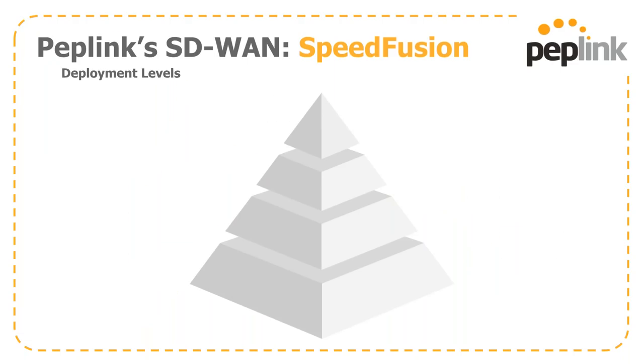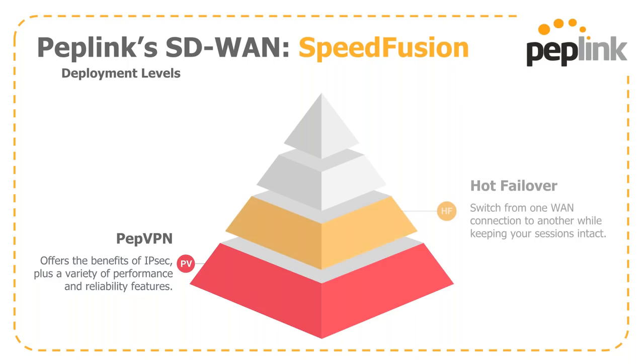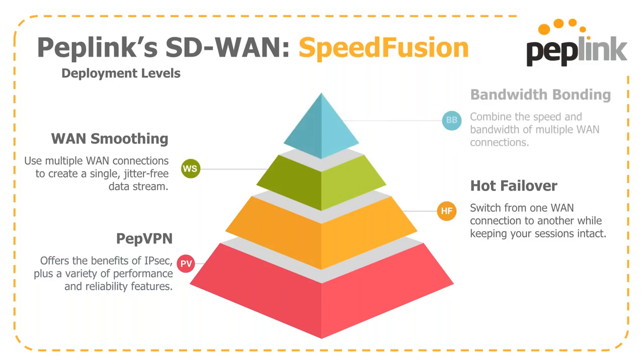There are a few levels of SpeedFusion to deploy. Where everything begins is PepVPN, which is basically an IPsec analog but much easier to get up and running. Next is hot failover — what we call session persistence — the ability to keep a session from dropping on a WAN failure. WAN smoothing is more consistency-based than aggregation-based, creating a single jitter-free data stream for real-time applications. And finally, bandwidth bonding combines the speed and bandwidth of multiple WAN connections to give you the horsepower you need.